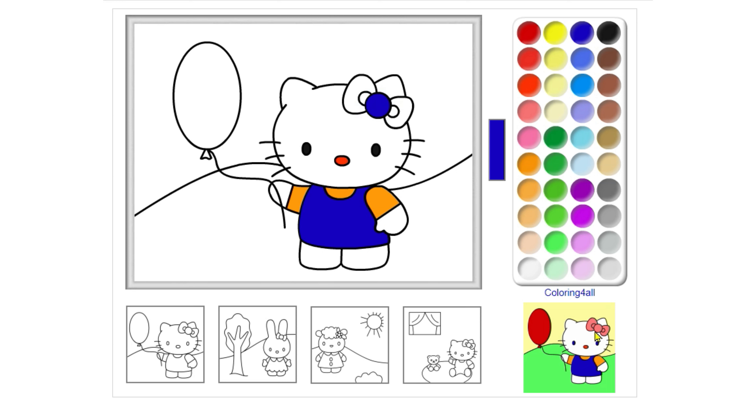Oops, you got it wrong. That's a blue color. Wow, that's a pink color.